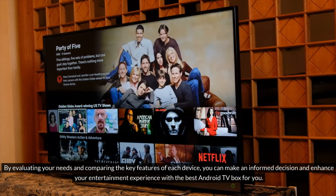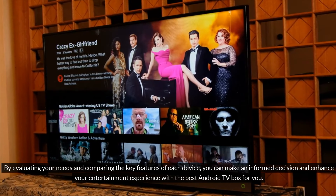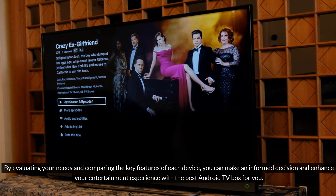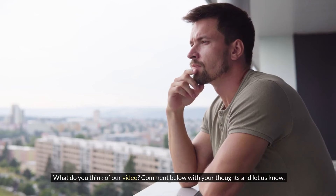By evaluating your needs and comparing the key features of each device, you can make an informed decision and enhance your entertainment experience with the best Android TV box for you. That's it for today's video. What do you think of our video? Comment below with your thoughts and let us know. Don't forget to like and subscribe to our channel for more future updates. Thanks for watching.